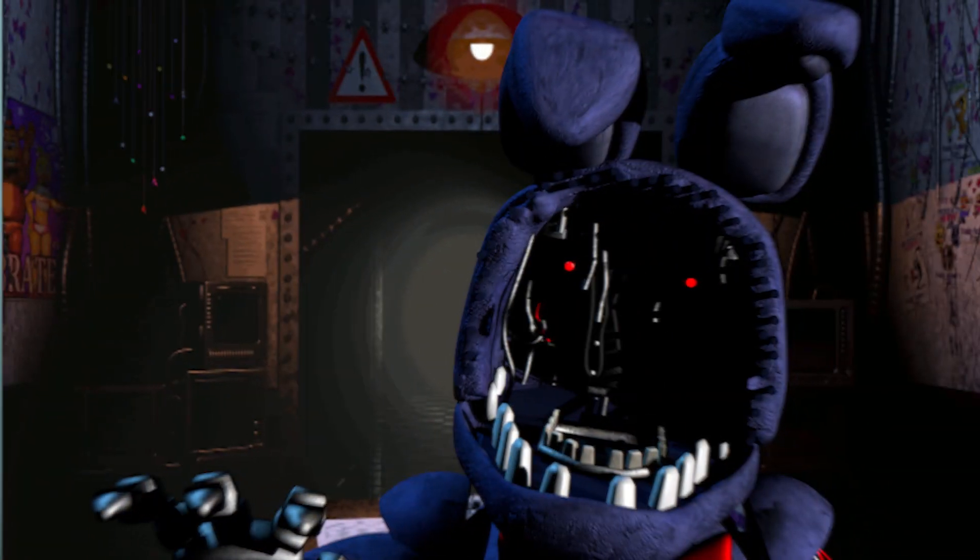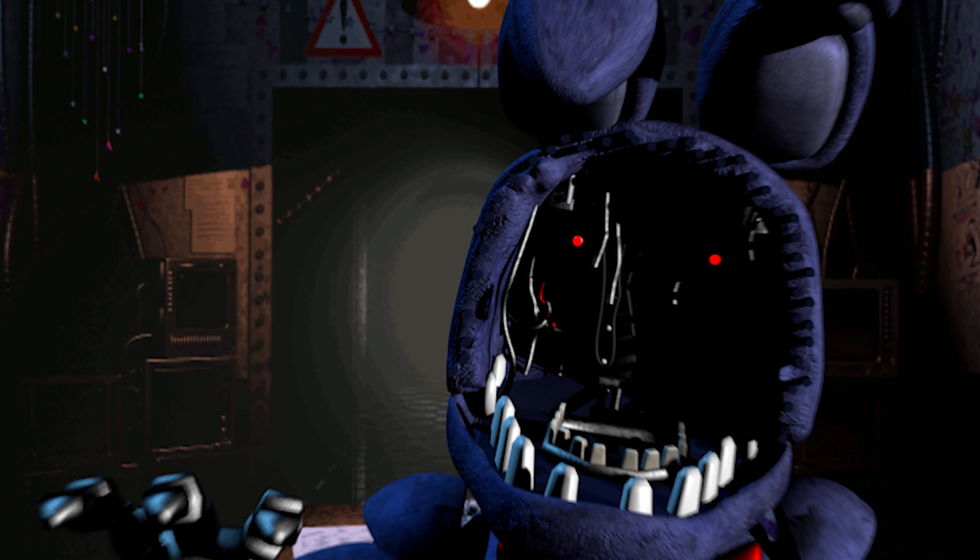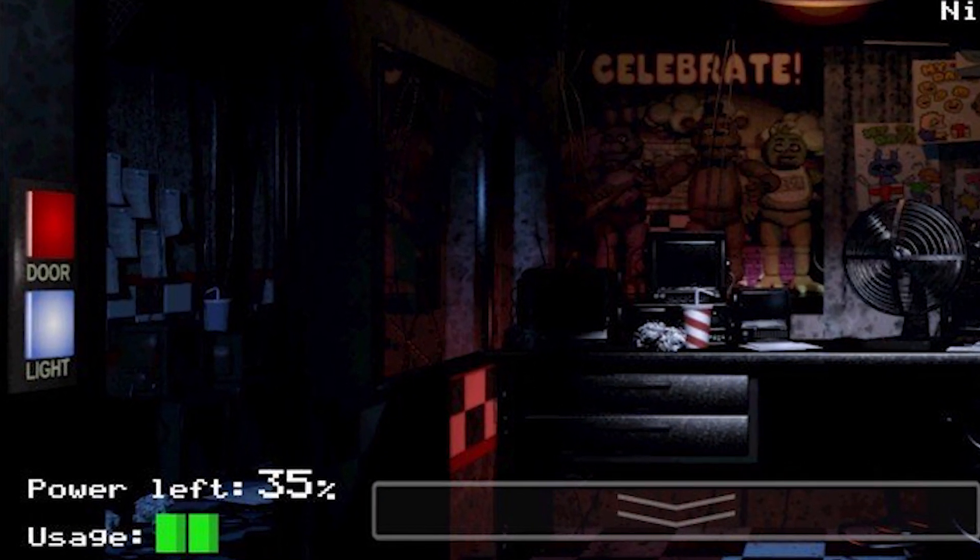This glitch either has a load of implications — which causes me to get terrified thinking about it — or it's scary because, honestly, what the hell. When Withered Bonnie shows up in your office in FNAF 2, it's actually possible to make them disappear. Not by putting on the Freddy head or closing the game, but by flicking the left vent light on and off. Bonnie will look like they're blinking out of reality. It could just be that turning the light on flashes a different image on screen for that section and replaces Bonnie.